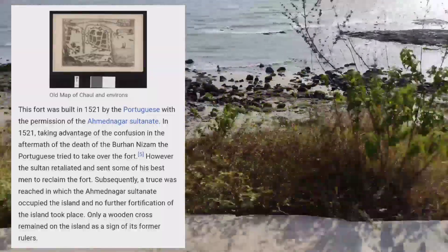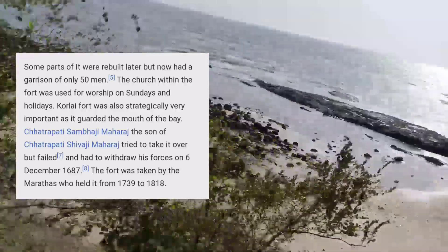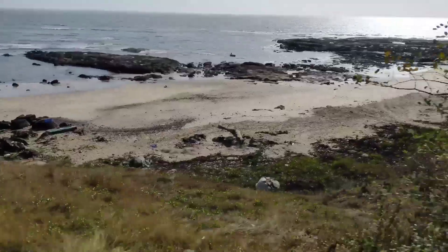2021 में पोर्टुगीजन ने बनाया था, अहमद नगर सल्तनत से परमिशन लेकर। इसके बाद 1749 से लेकर 1818 इसवी तक यह मराठा साम्राज्य के अंडर में रहा था। चलिए जल्दी ऊपर लाइट हाउस के पास पहुंचते हैं। मैंने इस व्लॉग में कोरलाई फोर्ट के लाइट हाउस को पूरा कवर किया है।